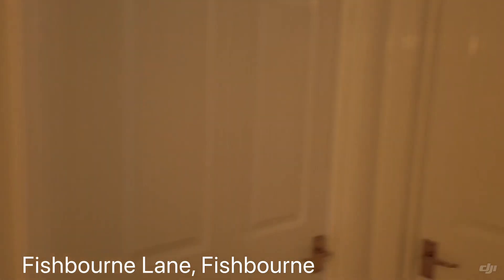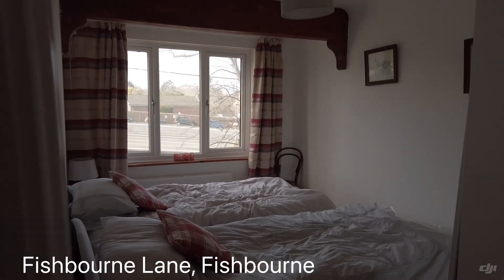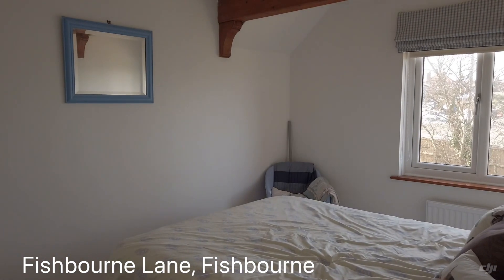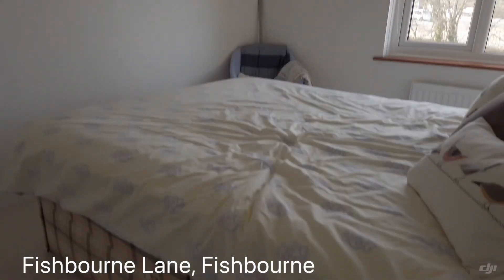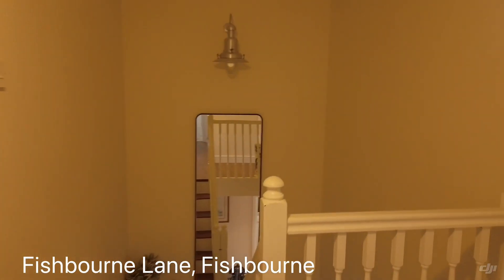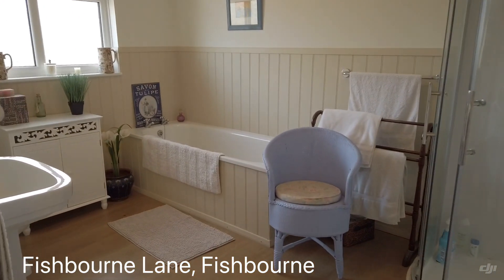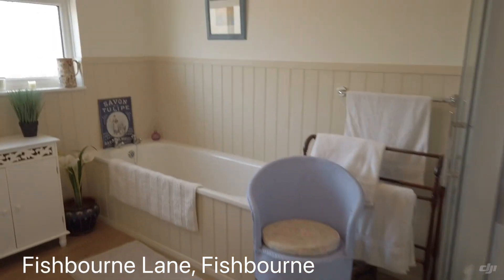And then we've got another bedroom here, and then another bedroom there, which is a good size. We've got the fourth bedroom over to the right there, which has got some bits and pieces in at the moment — the owner's stuff — so we won't go in there.